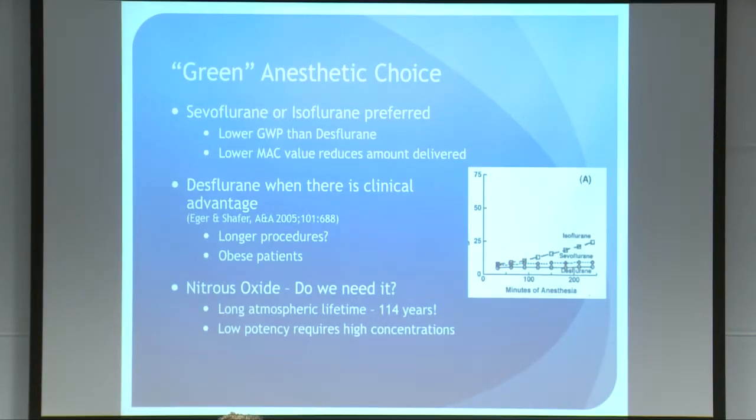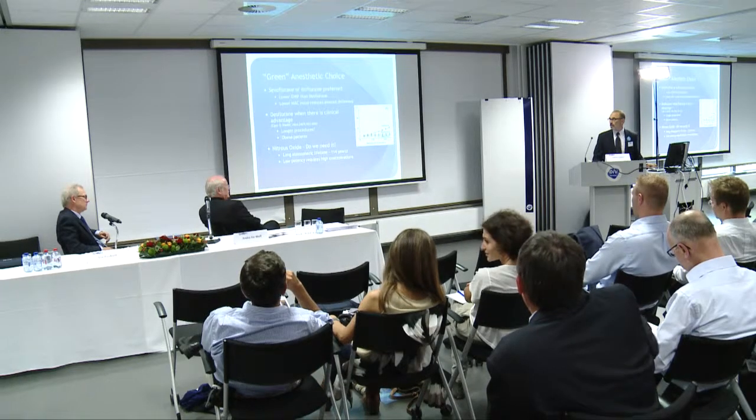Nitrous oxide is another gas I'd raise questions about. We have a world expert here so I won't spend too much time on it. But it has an extremely long atmospheric lifetime of 114 years and very low potency, so it requires high concentration. Over time, it's going to have a significant environmental impact if you use it in your practice.